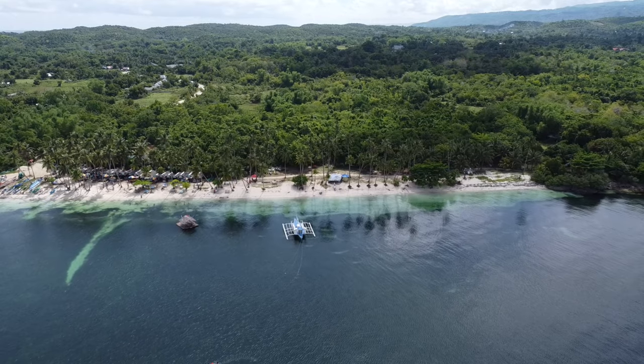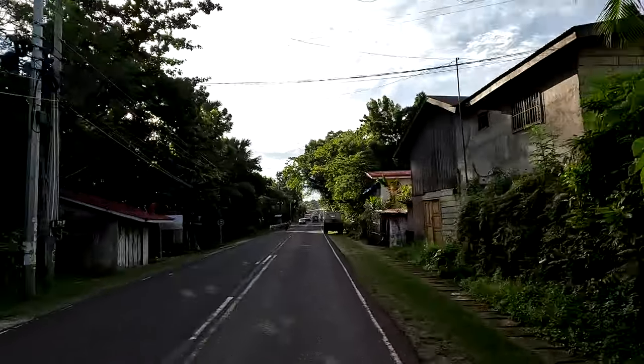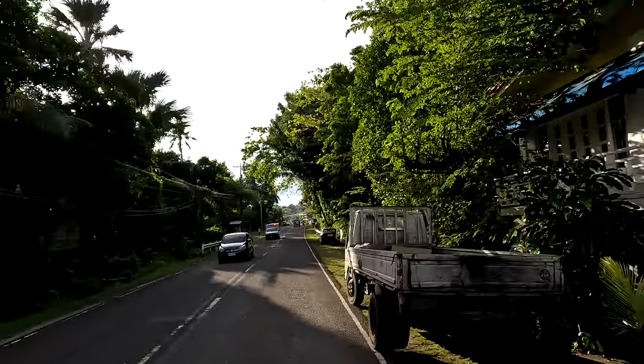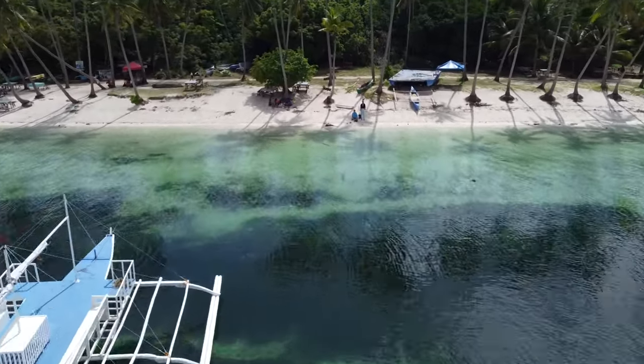Siquijor Island is at sea level, so we would need to run our air conditioner to sleep for most of the year. Our electricity would run around $60 per month, and gas and water would be another $20 per month — so about $80 per month for our estimated utilities.